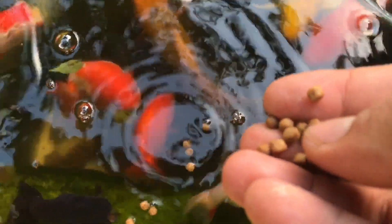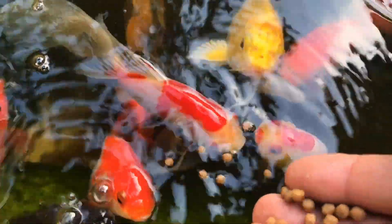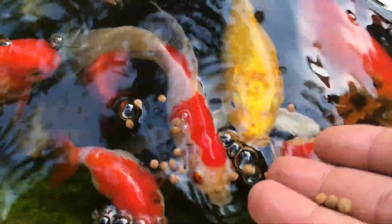Without water, fish wouldn't be able to survive. They swim, eat, and grow in different types of water, as this is their habitat.